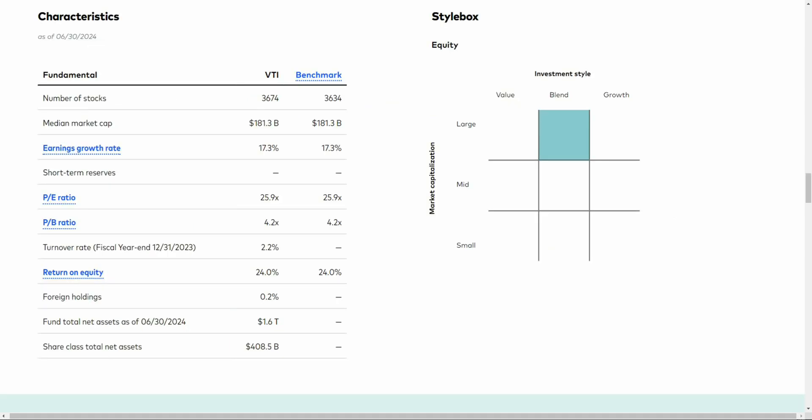As this fund only tracks the United States market, it is not going to be as diversified as VT, but as diversified as you can get across the United States, this ETF covers 3,674 companies — which is definitely diversified enough — and it covers both value and growth. This is a blend, and market capitalization is also tilted toward large, but the most significant part of the U.S. market is in large caps, and it doesn't mean it only covers large caps.